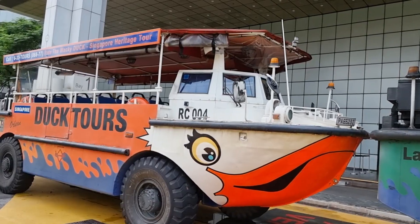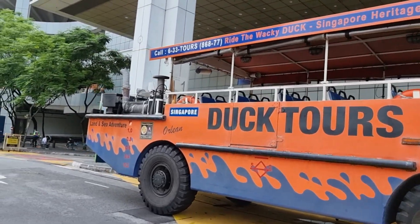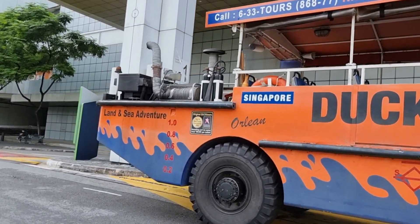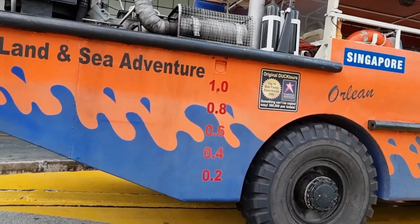The duck tour is certainly an interesting way to explore Singapore, and you get a lot of information and beautiful sights to soak in. The duck tour is of one hour duration, but trust me, it's really worth it. An interesting fact the tour guide told me is that this particular boat was actually used in the Vietnam War and was riddled with bullets. They then refurbished it and made it an ultra-modern vessel, which is now used for tourists to explore the city.